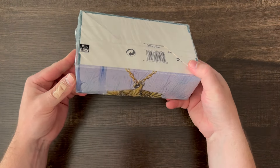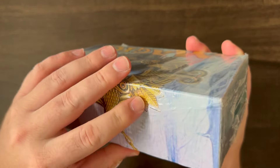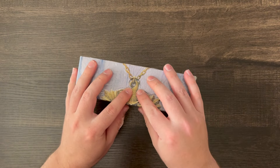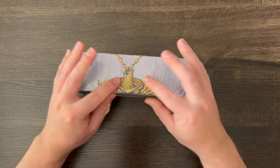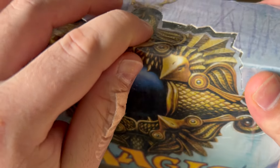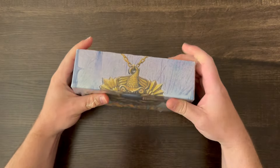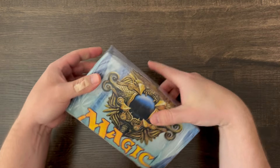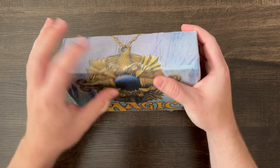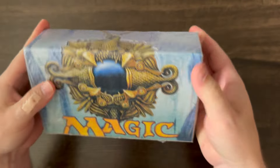This looks pretty good to me — looks sealed. There's a little bit of box damage; it's just creased a little bit. Let's peek in here and see if we can see any of the packs. I do see some gold packs, so that's a good sign. What I'm seeing looks pretty good, and I think it checks out. I think this is legit. Let's get into it.